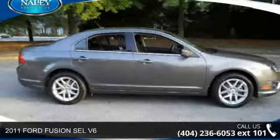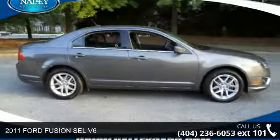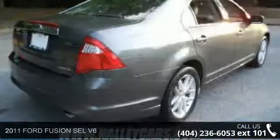Check out this 2011 Ford Fusion. If you are looking for a first-rate auto, this one could be yours today.